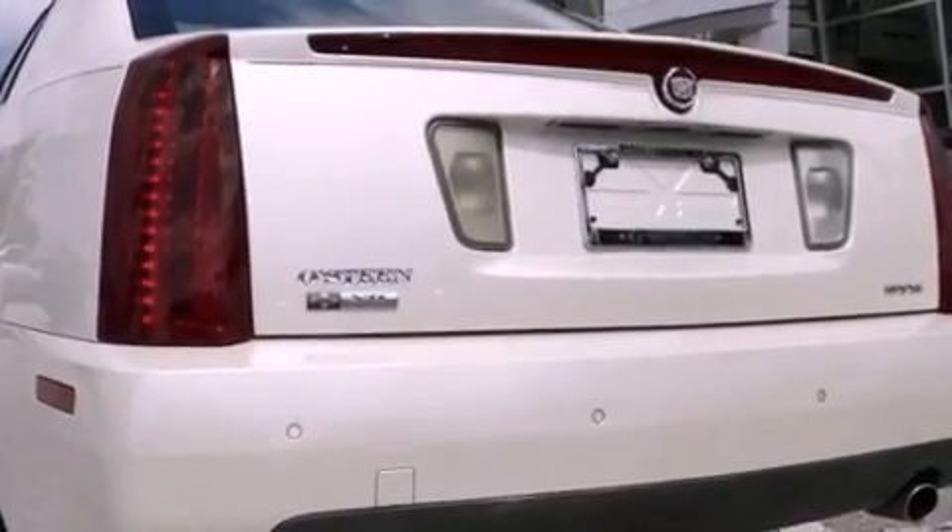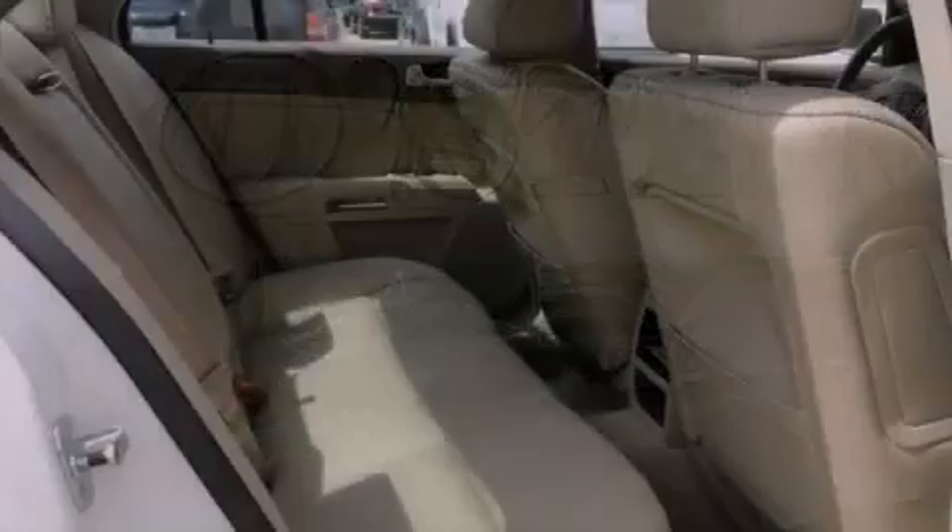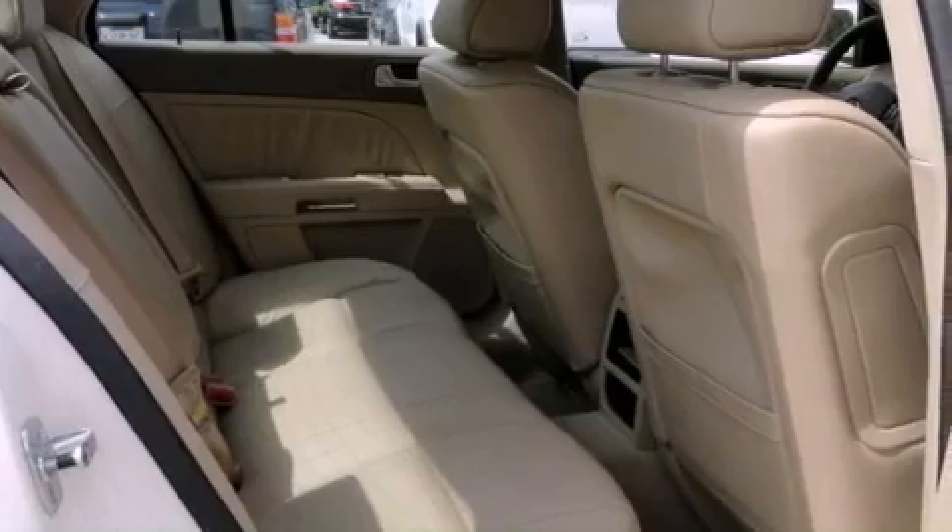The following features are also included: steering wheel mounted stereo controls, heated side view mirrors, a rear parking aid, a CD player, and leather seats.